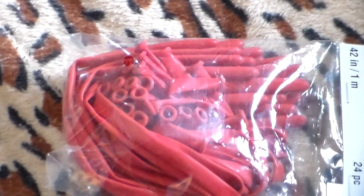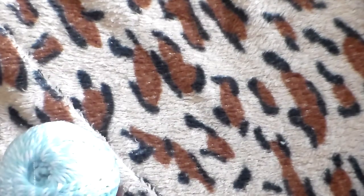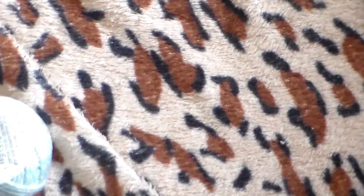A thing of red balloons — the long ones. And three things of what looks like mint green twine.